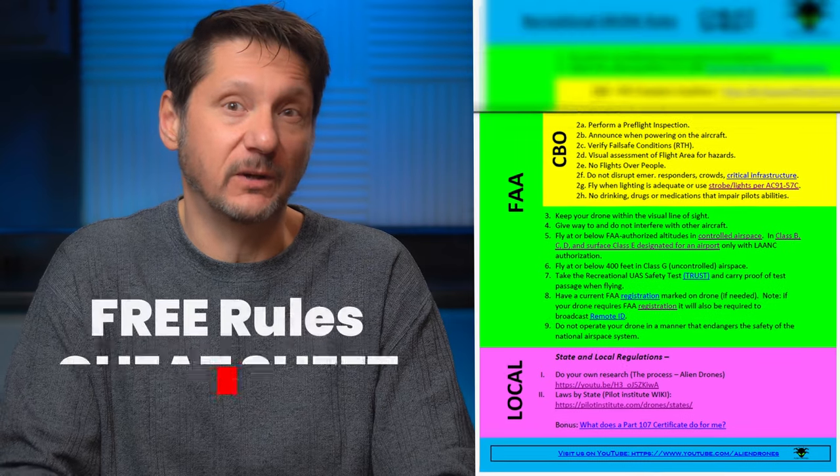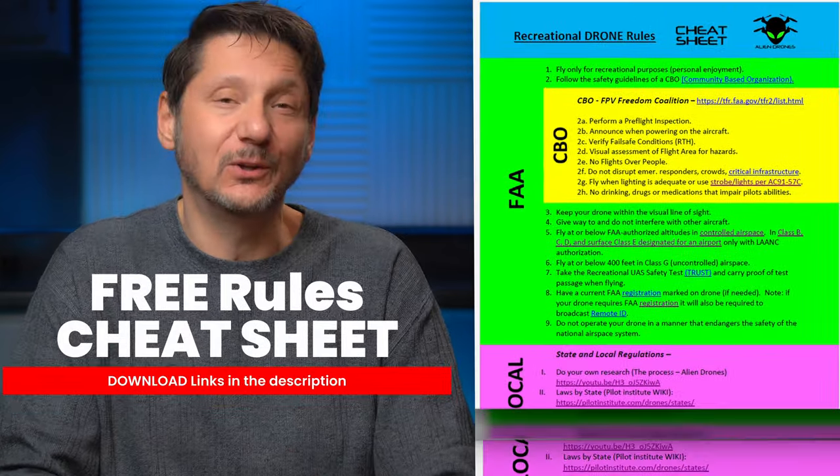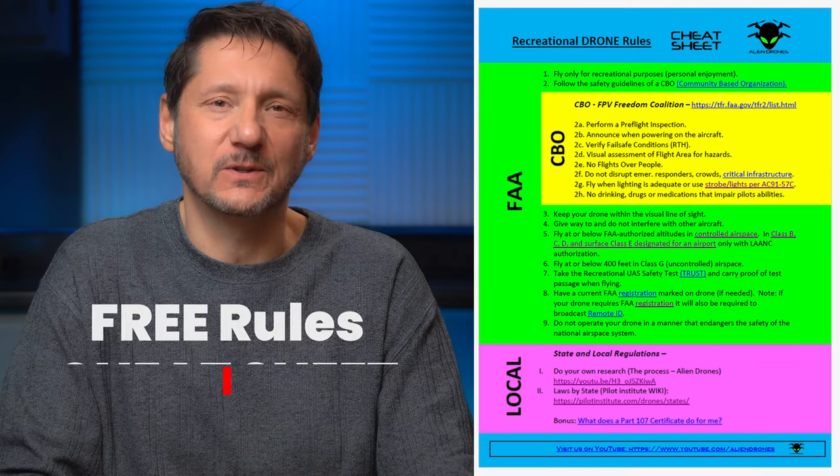I'm also going to leave a link for a one-page summary of the rules that I'll be talking about today — a cheat sheet, if you will — so that you can download that and have it with you for future reference. So get your pad and paper. You're going to want to take notes.